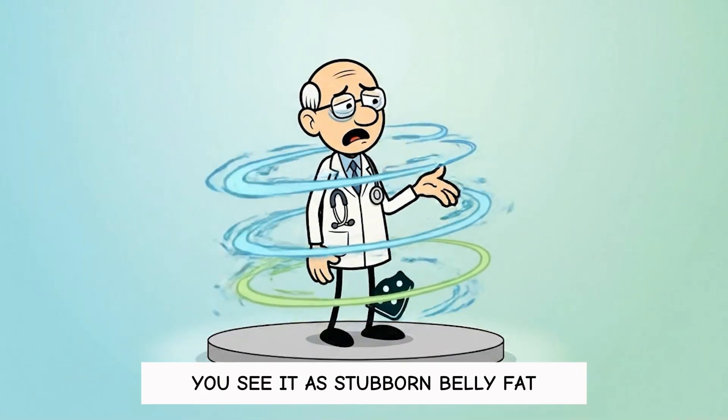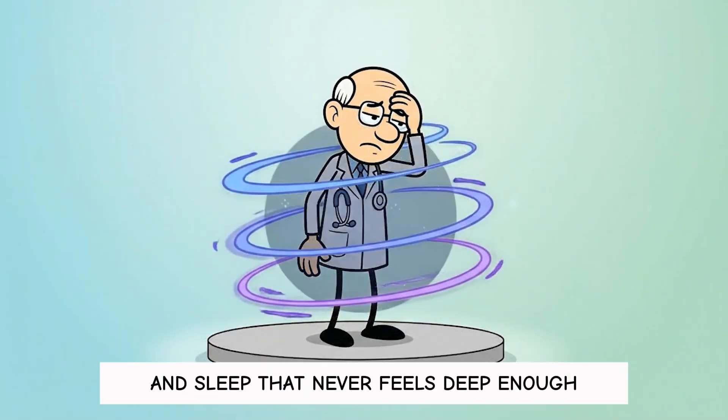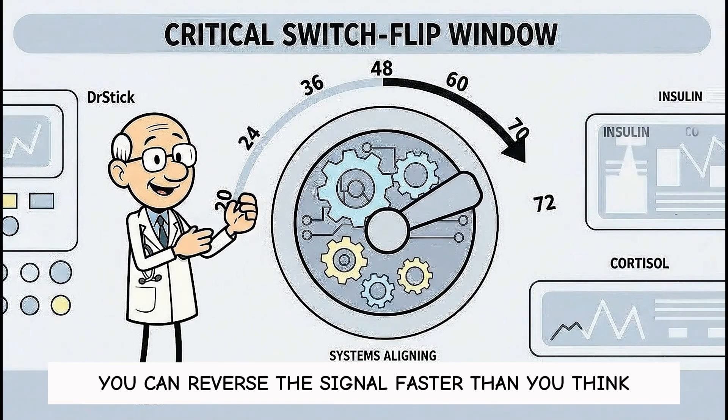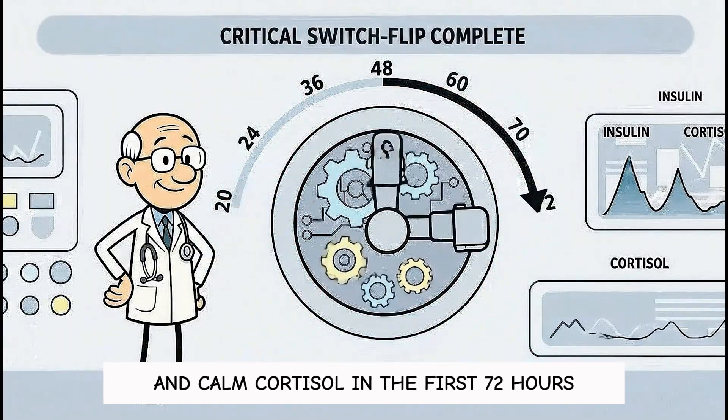You see it as stubborn belly fat, late-night cravings, afternoon crashes, and sleep that never feels deep enough. The good news is you can reverse the signal faster than you think with 10 targeted moves that lower insulin and calm cortisol.